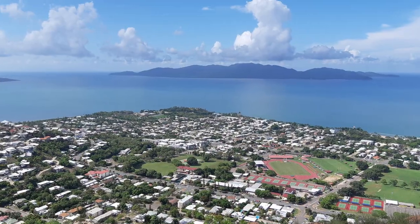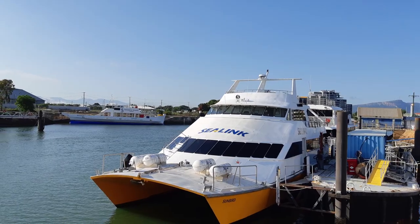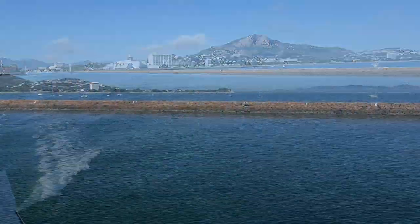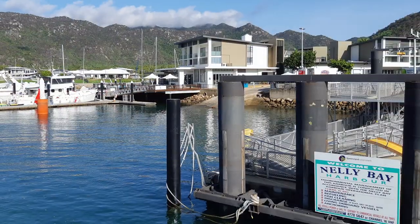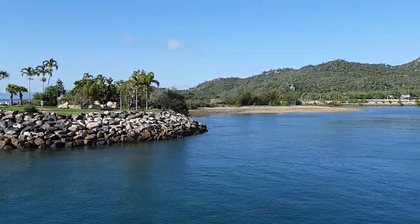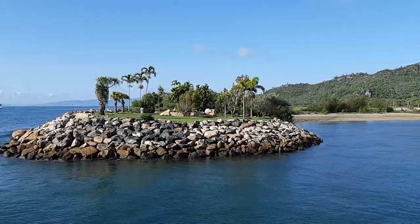During our time living in Townsville we decided to explore Maggie Island. It's located just eight kilometers off of Townsville, accessible via ferry from Townsville to Nellie Bay, Magnetic Island. The population on the island is around 2,300, so it's quiet and quaint and used most often for vacations and small getaways.